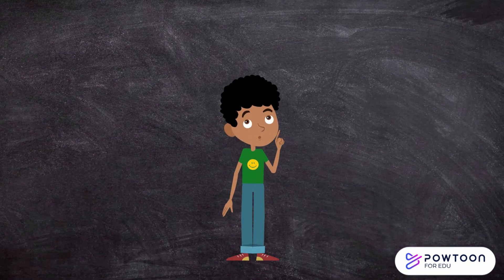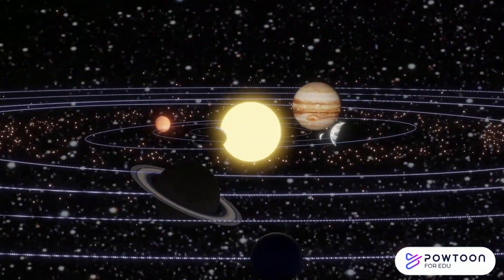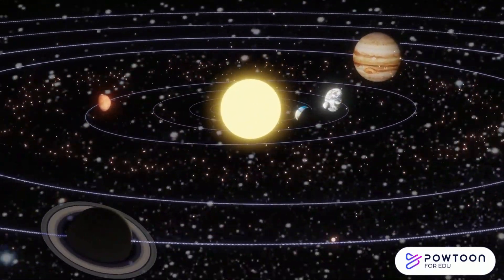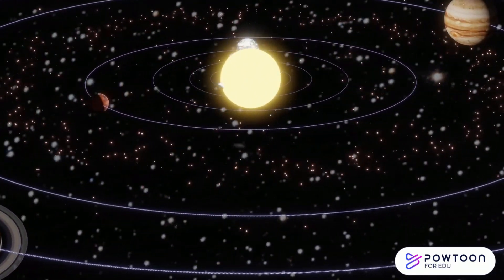So, how do these planets move around the sun? Let's think of it as a dance. Imagine all the planets dancing around the sun in their own orbits. Each planet takes a different amount of time to complete its dance. This is what keeps our solar system in balance.